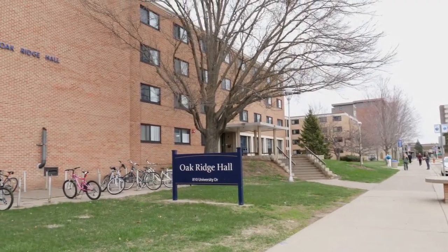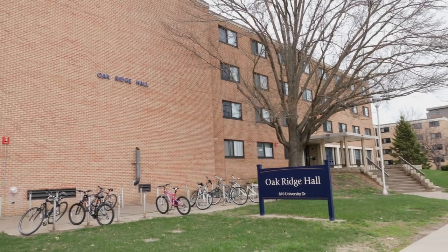If you're looking for a mid-sized community, consider living in Oak Ridge Hall — a great place to call home.